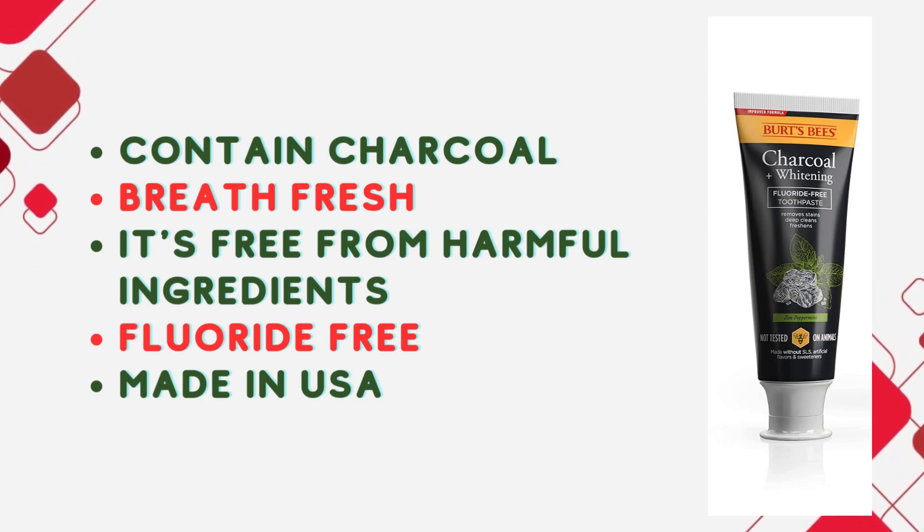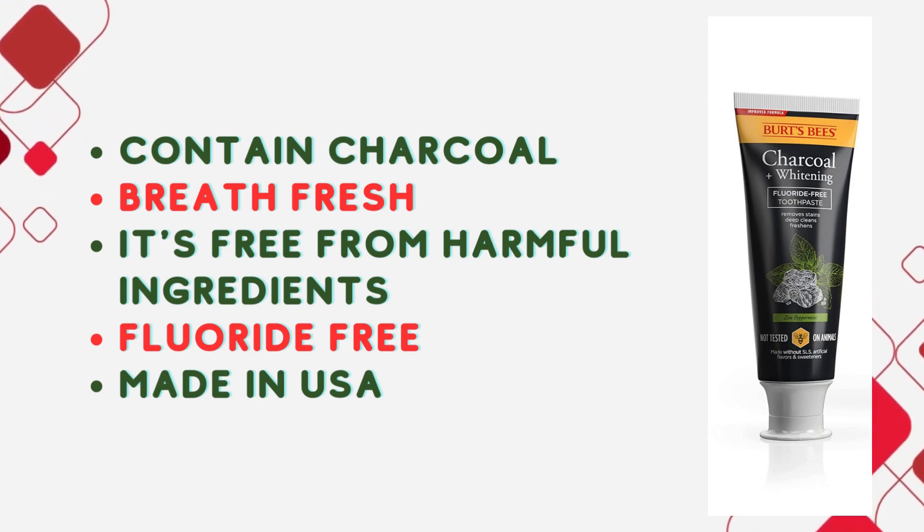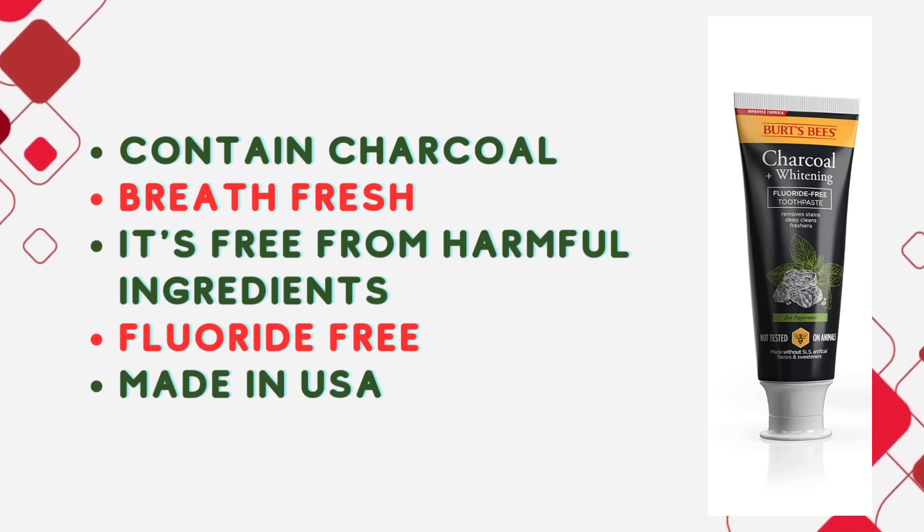Plus, it's fluoride-free, aligning perfectly with a natural approach. This toothpaste is the perfect choice for adults who want a refreshing peppermint flavor without compromising on quality. Click the link in the description below to grab a pack of three and let your mouth feel the zen.